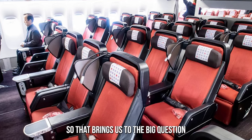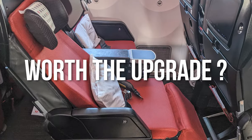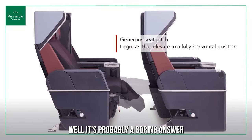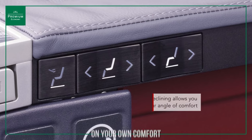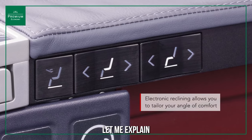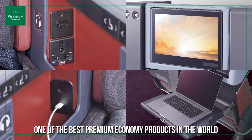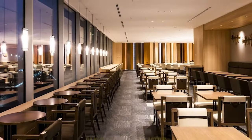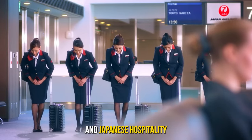So that brings us to the big question: is Japan Airlines' premium economy worth the upgrade from the airline's basic economy class? It's probably a boring answer, but it really depends on the value you place on your own comfort. Japan Airlines' premium economy is considered one of the best premium economy products in the world, thanks to the airline's industry-leading seats, Sakura Lounge, amenities, dedicated airport check-in, and Japanese hospitality.